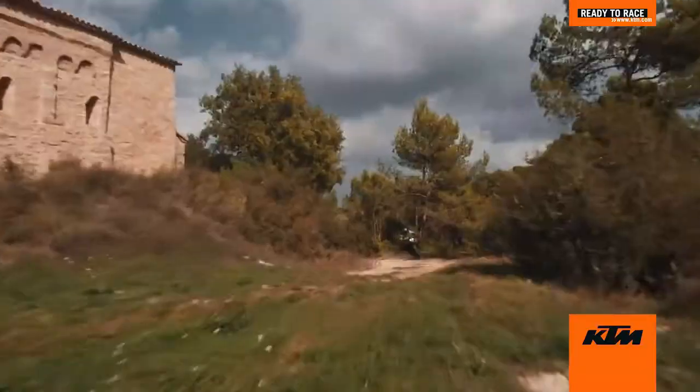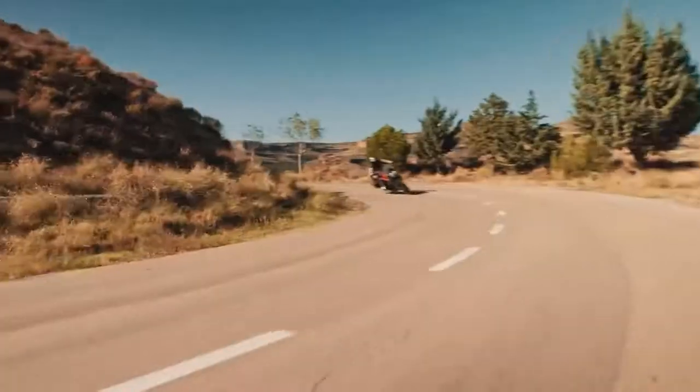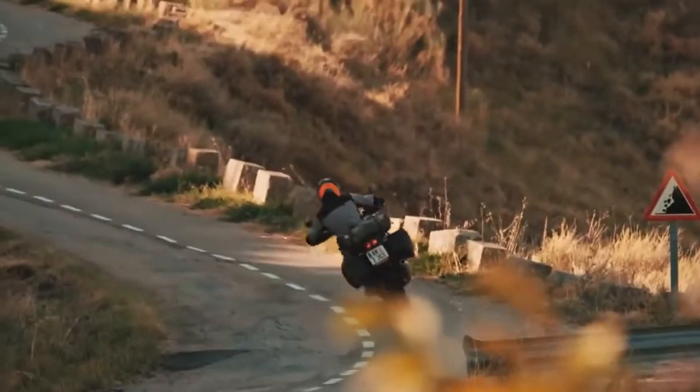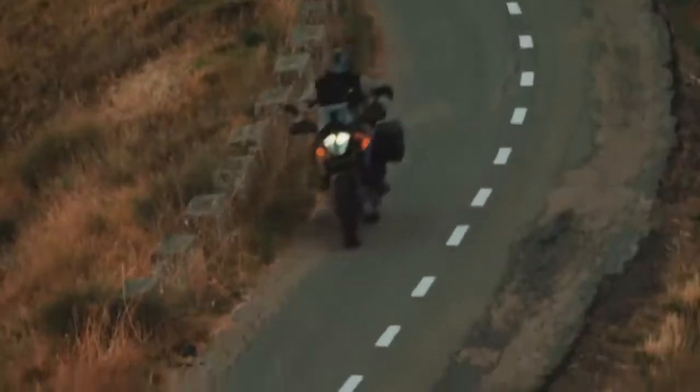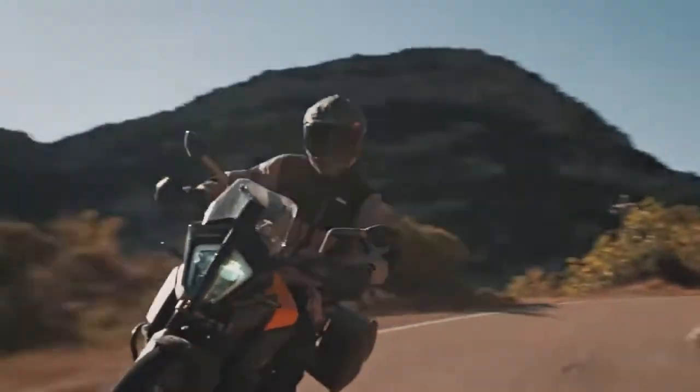Finally, after making a really long wait for the KTM fanatics, KTM 390 Adventure has been launched in India. Booking for the bike has commenced already at the company's dealerships across India. It has been in coming for the longest time and it made its India debut at the 2019 India Bike Week in Goa just about a month ago.